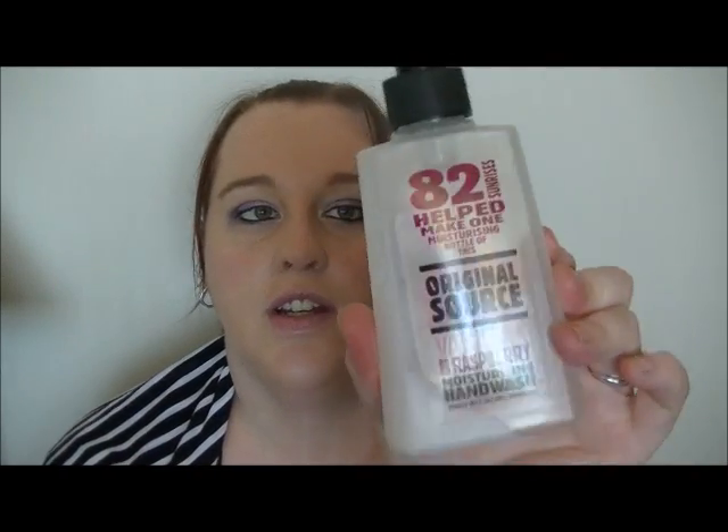Next is an Original Sauce hand wash. Love this one — it was vanilla and raspberry. Oh, it smells amazing. Love it. This is an in-shower rich body conditioner. Love these, would highly recommend them. And this is an Imperial Leather talcum powder for Matt. He just puts it under his arms in the morning just to keep fresh, and it's an awesome powder.